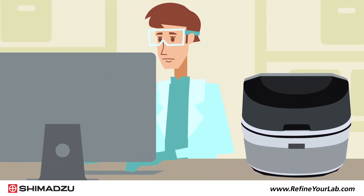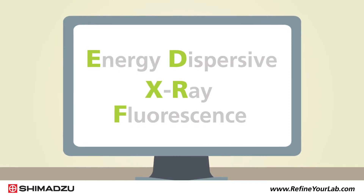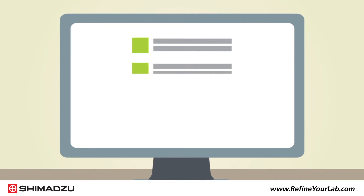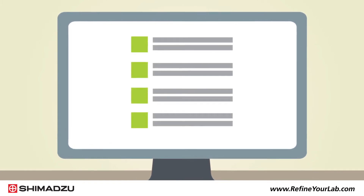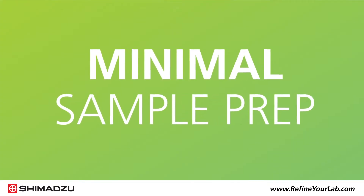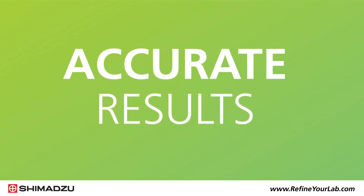EDXRF is a preferred method for analyzing the elemental content, such as sulfur, of petroleum products because it is easy to use, involves minimal sample prep, requires little laboratory infrastructure, and delivers accurate results.